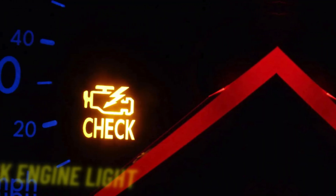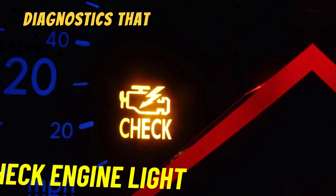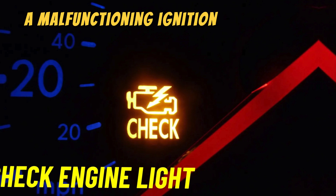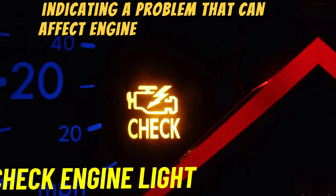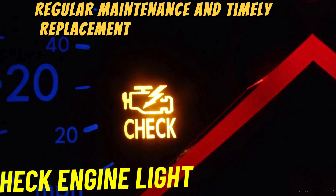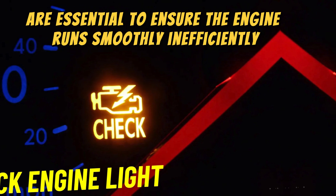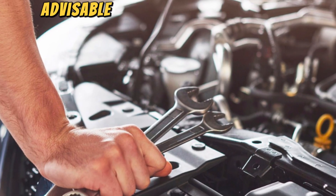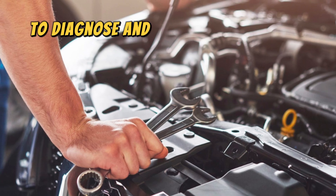Number five: check engine light. Many modern vehicles have onboard diagnostics that can detect issues with the ignition system. A malfunctioning ignition coil can trigger the check engine light, indicating a problem affecting engine performance and power. Regular maintenance and timely replacement of faulty ignition coils are essential to ensure the engine runs smoothly. If you experience any of these symptoms, it's advisable to have your vehicle inspected by a professional mechanic.